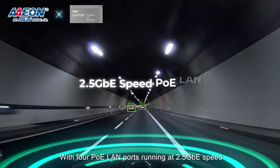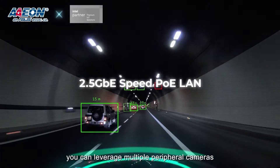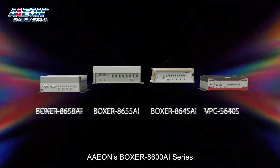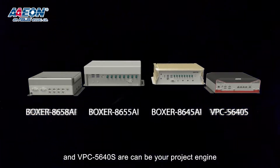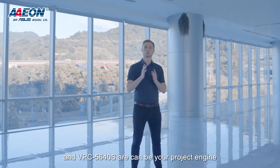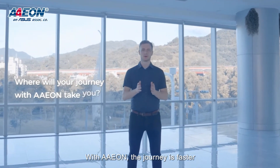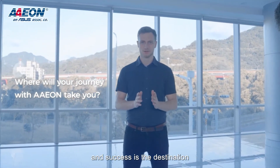With four PoE LAN ports running at 2.5 gigabit speed, you can leverage multiple peripheral cameras for total coverage. Aeon's Boxer 8600 AI series and VPC-5640S can be your project's engine, driving it across the finish line. With Aeon, the journey's faster and success is the destination.